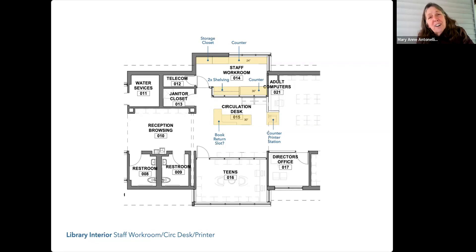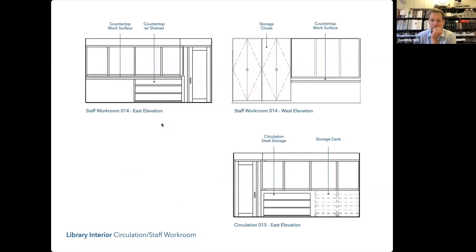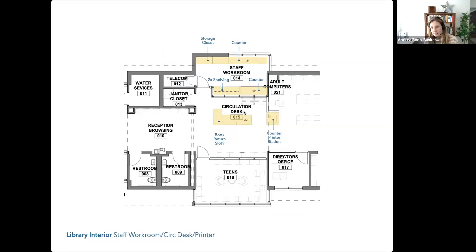We'll consider all of that, Marianne, and once we get that information it'll help program this space — this has been really helpful and covered a lot. I just want to say one thing about the printer station: if you put it in the workroom, Marianne, would you be going back to do the printing transaction for patrons? Hopefully people could print wirelessly or from the library computers, and a staff person would grab the printouts and bring them to the patron.